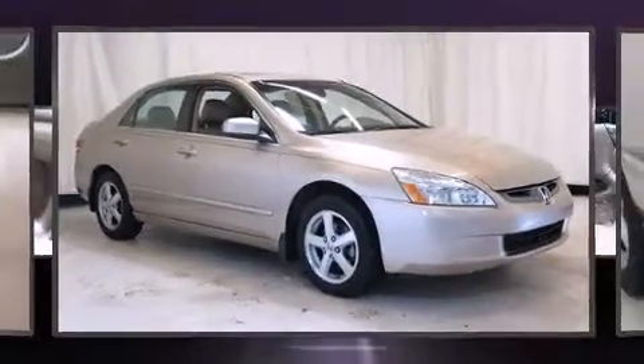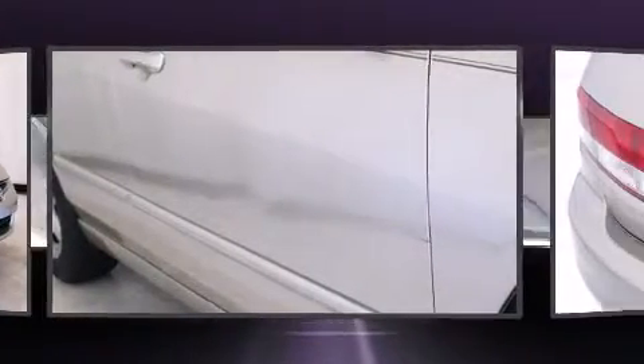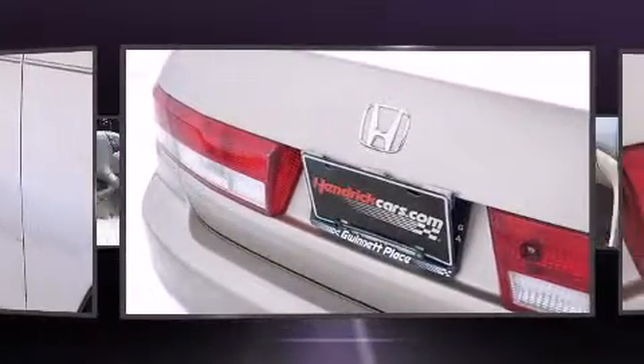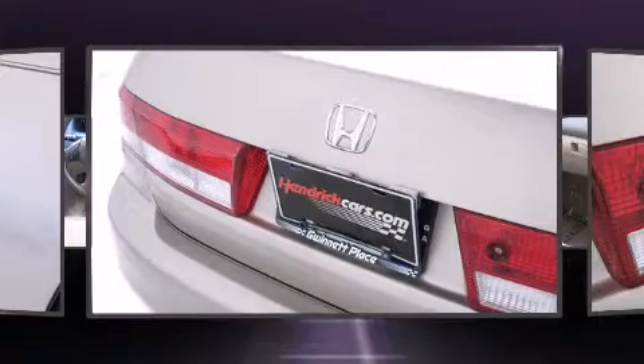The 2003 Honda Accord. This four-door, five-passenger sedan has just over 80,000 miles. Under the hood, you'll find a four-cylinder engine with more than 150 horsepower, providing a smooth and predictable driving experience.